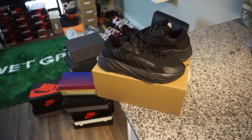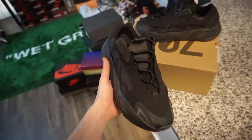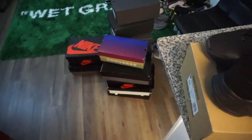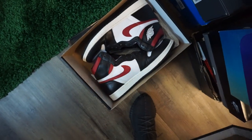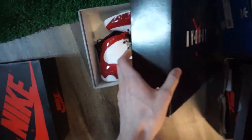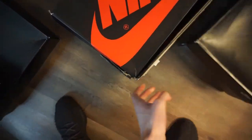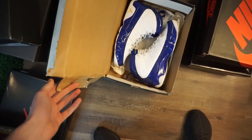Got some more pairs in. First pair is gonna be the Yeezy 700 Alvah, or whatever the fuck they're called — they're reflective. Probably gonna keep these for personal, size 11. They look crazy on foot, so probably gonna keep them. Then we just got a bunch of normal shit: some Gym Red Ones, gym red Nines, Converse dead stock, some Tens, another pair of Gym Red Ones, and then some Laker Kobe Nines.